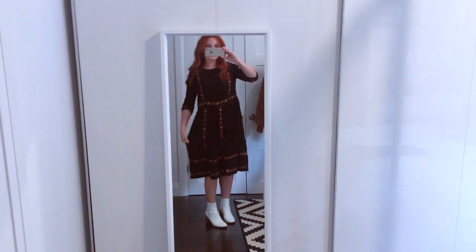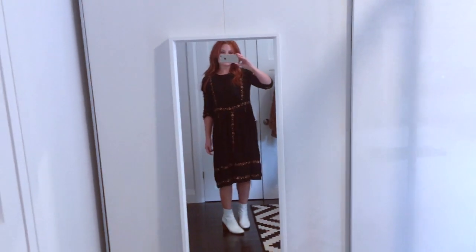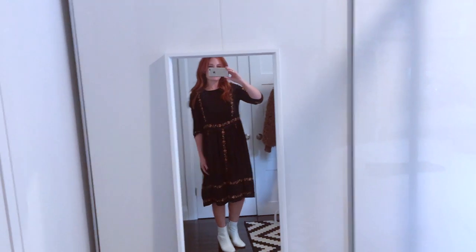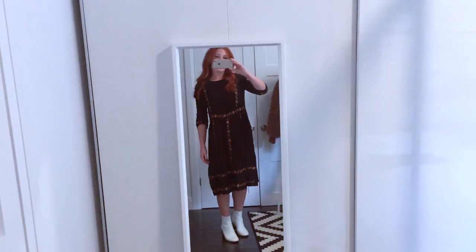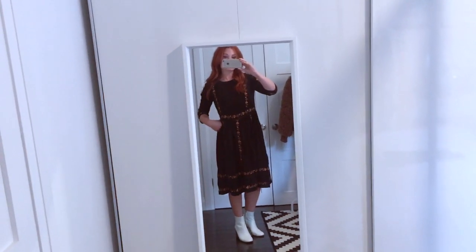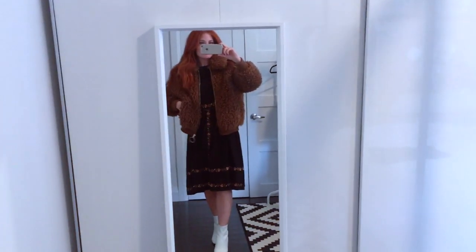Here is that boho-looking dress from Forever 21. I actually wore this to Thanksgiving yesterday. I like that it's loose, flowy, and comfortable — a good everyday dress. I'm particularly fond of how it looks layered under my teddy coat from Zara.